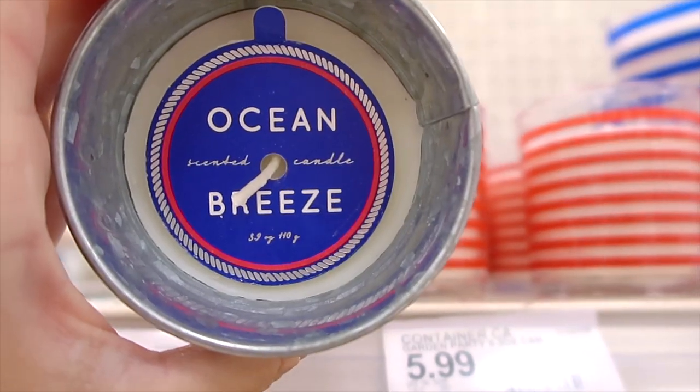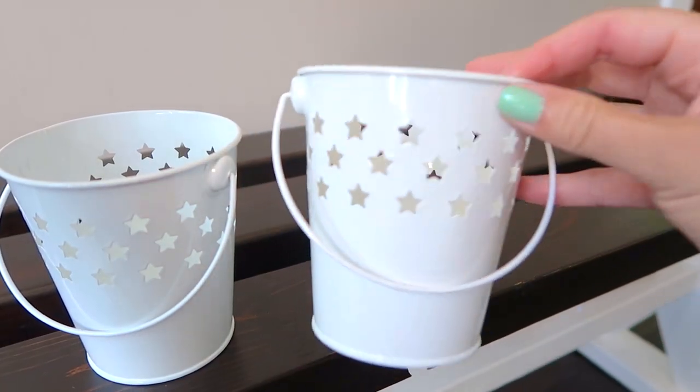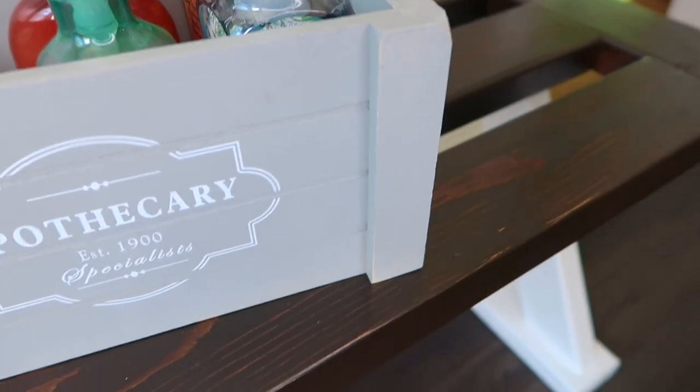Hi guys! Today I have a Target Shop With Me vlog as well as a recent haul from both Target and HomeGoods of home decor and storage organization items.